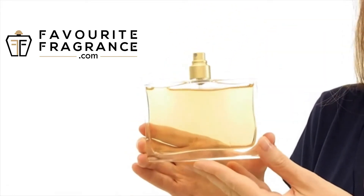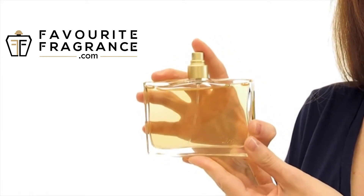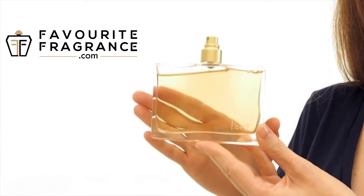This bountiful fragrance has a creamy touch of sweetness that's absolutely alluring. And what's great about it is that it lasts all day long.